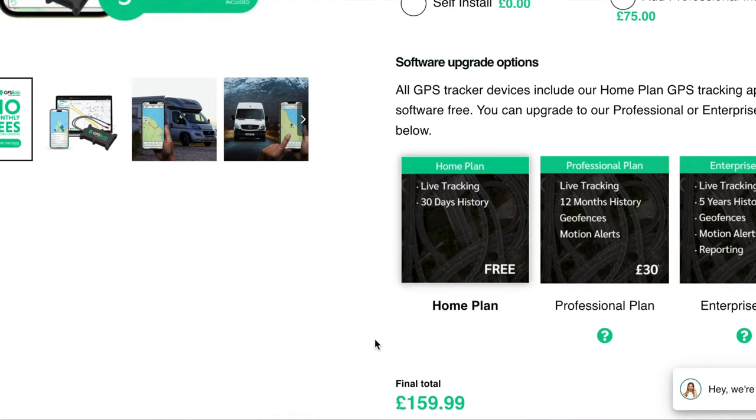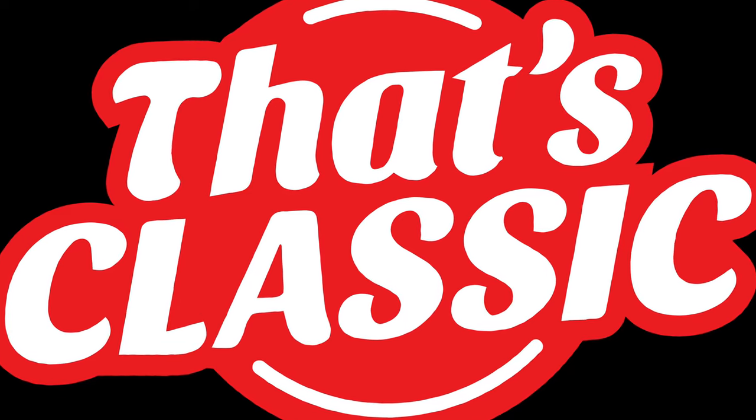Great website, great company — highly recommend them. So go check them out. These are the ways to secure your classic car — don't be slack, don't give it up. Stay tuned next time for some more classic car content.